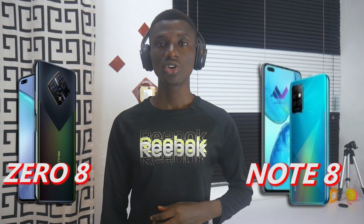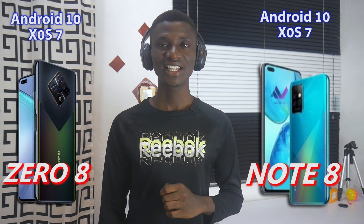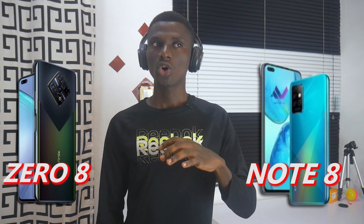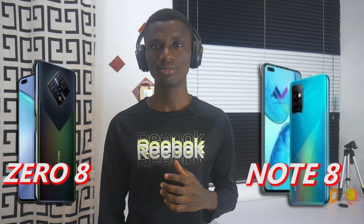Both smartphones run Android 10 out of the box, on top of EFINIX's OS 7 latest skin software. So on today's buyer's guide, the EFINIX Note 8 is the best of these two smartphones.